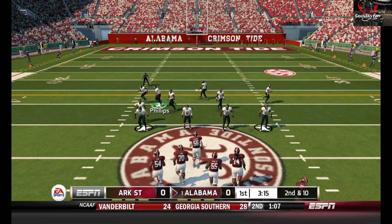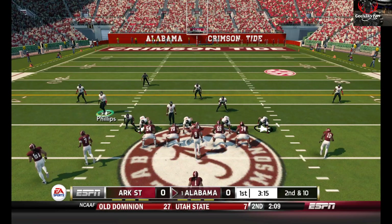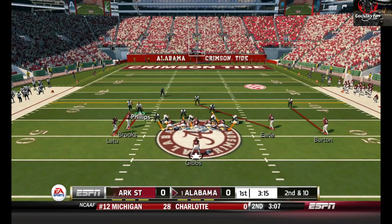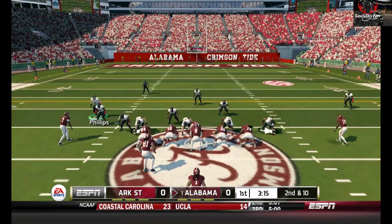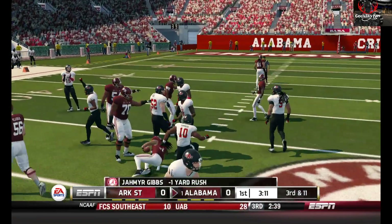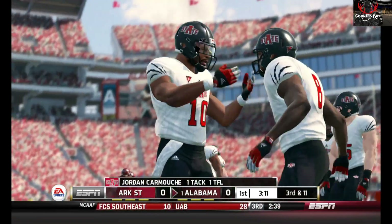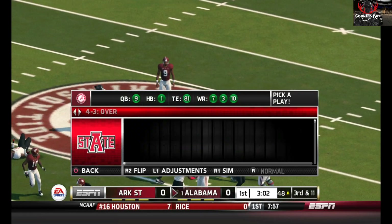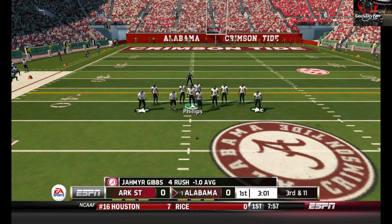Oh, he just couldn't bring it in. And he's taken down at the 48 yard line. We have a pretty good run defense to beat Arkansas State. They had a terrible record last year, so first down now — they need to get it down to the 37. We decided to do a dynasty with them and we're undefeated so far.